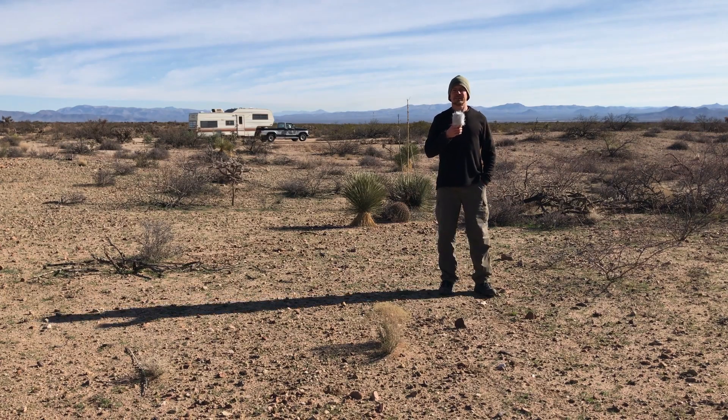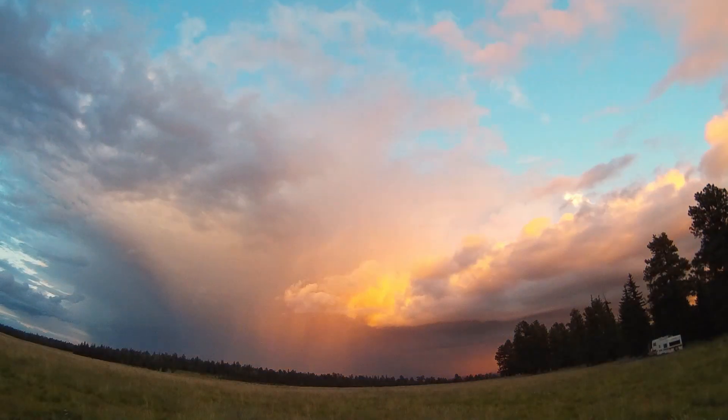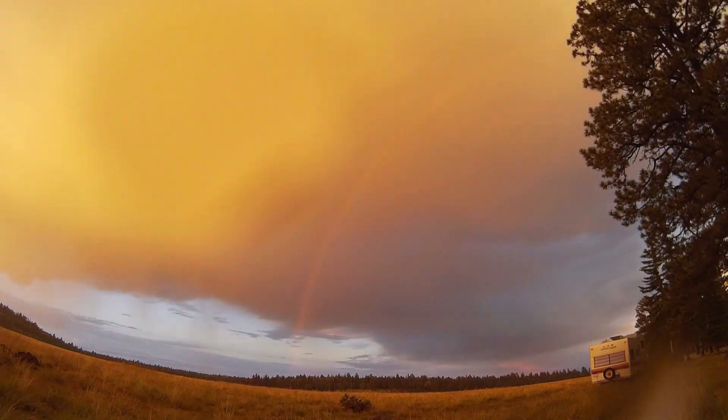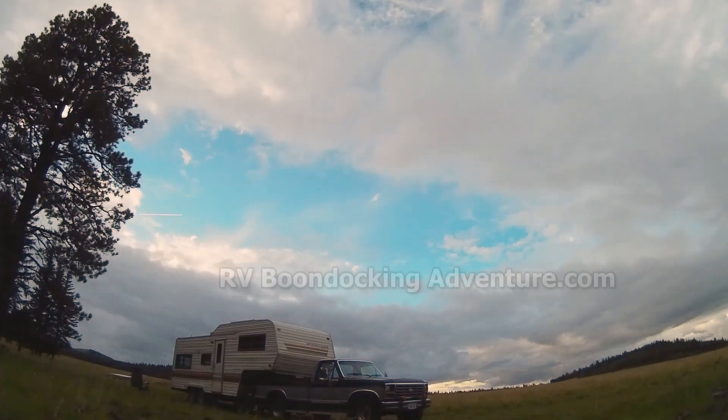If you liked the video, give it a thumbs up, and click the subscribe button to stay up to date on the tips and tricks you'll need for the ultimate RV adventure.